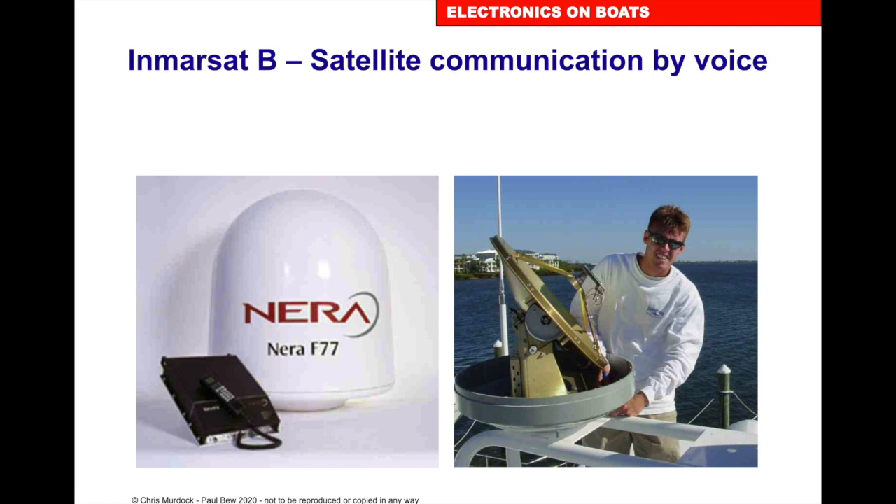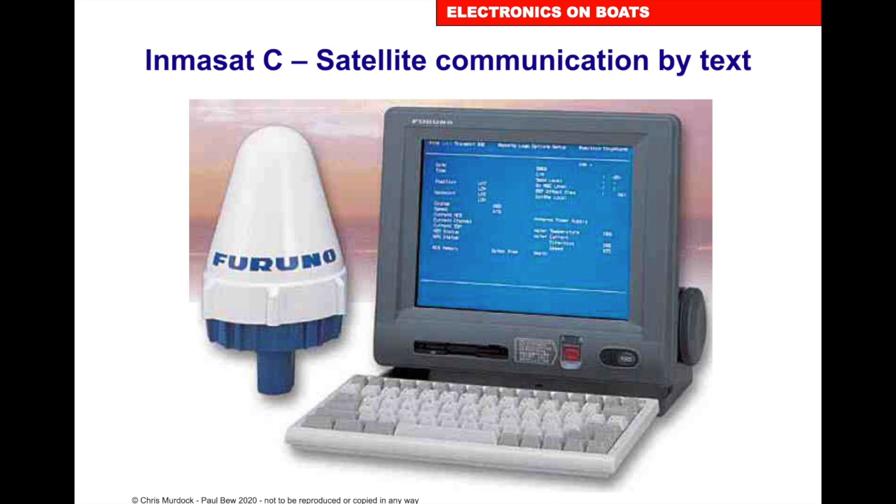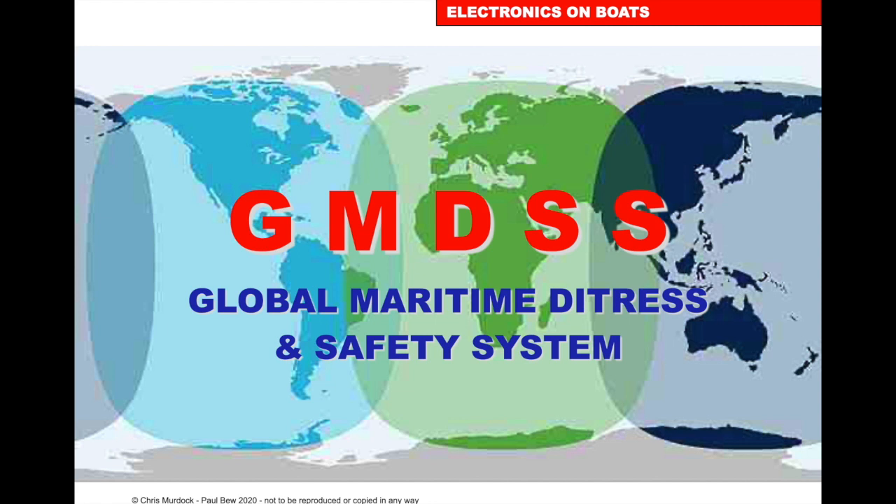Inmarsat is a private company that you can use data from 70 degrees north to 70 degrees south. With Inmarsat B, we can communicate by voice. With Inmarsat C, which is common with yachts and smaller boats, we can communicate by text and also pick up essential information such as safety and weather.